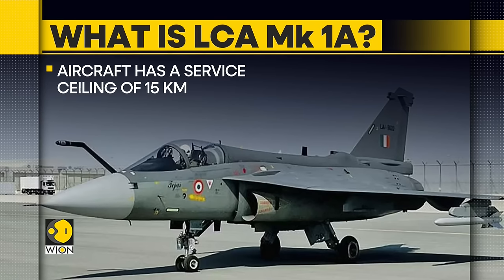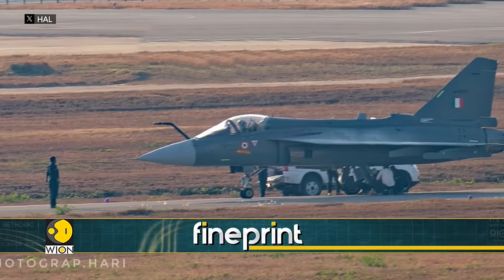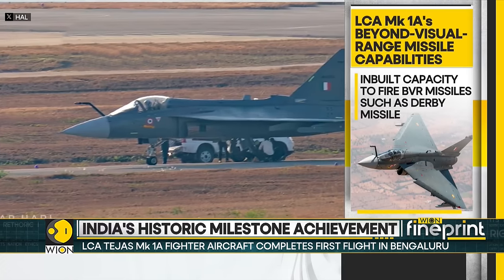The LCA Mark 1 will have inbuilt capability to fire beyond-visual range missiles, such as the Derby missile, which is already integrated on the current Tejas itself.